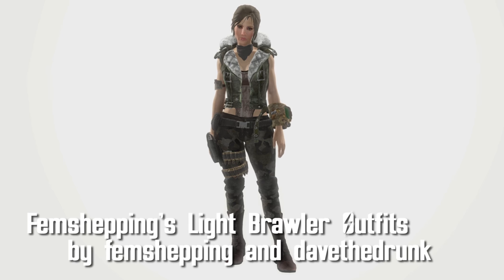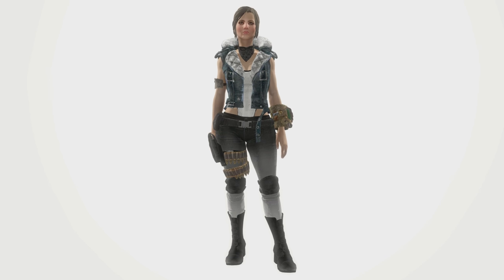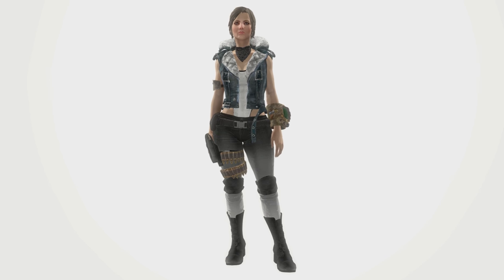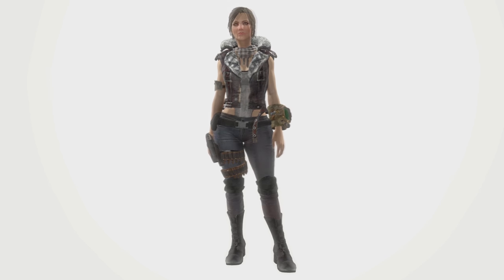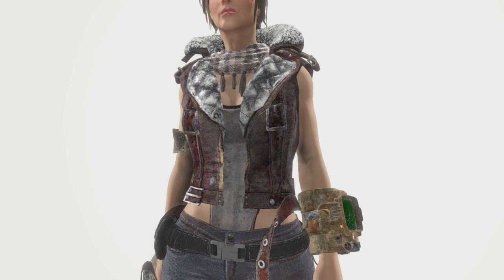Fem Shipping's Light Brawler Outfits by Fem Shipping and Dave the Drunk. Bringing some more outfits to the Fallout world, Fem Shipping's latest mod provides three outfits of varying textures to the game. Each outfit has 40 damage resistance, 5 energy, and 10 radiation. You can also upgrade the ballistic weave and lining if you'd like.